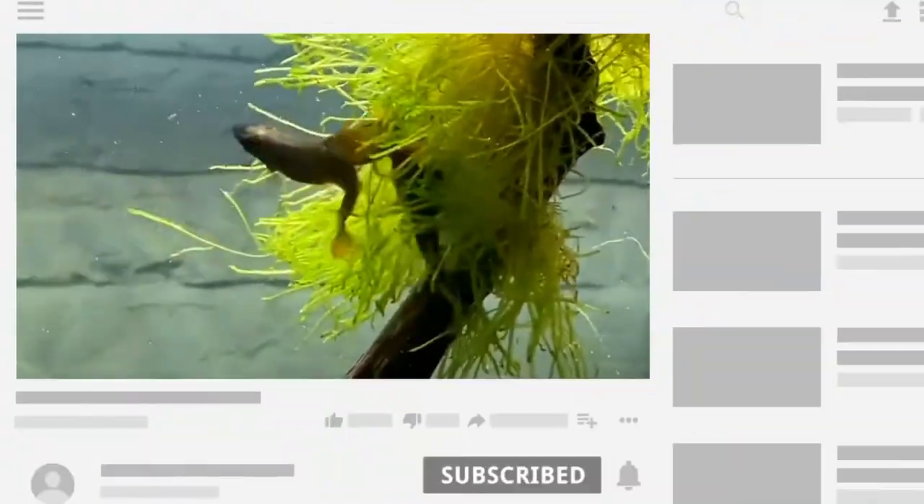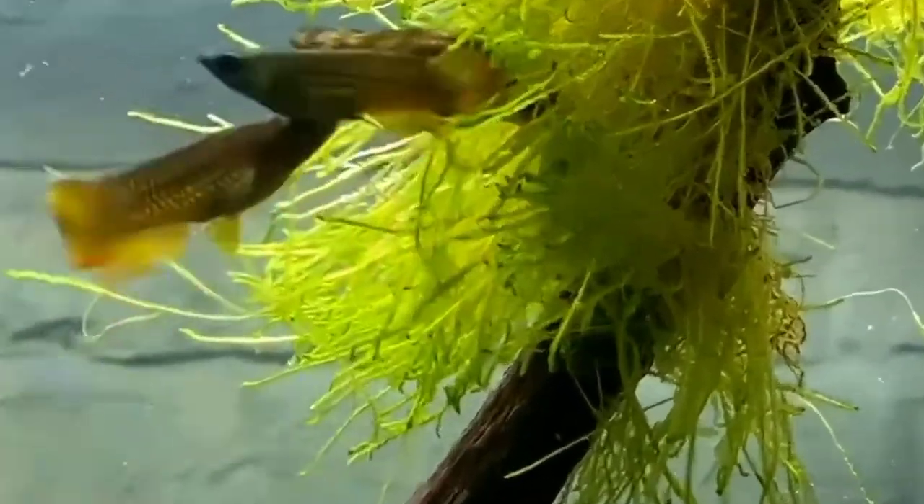Hi guys, welcome to my YouTube channel Akawfina. In this video I am going to discuss about the best tankmates for your killifish.